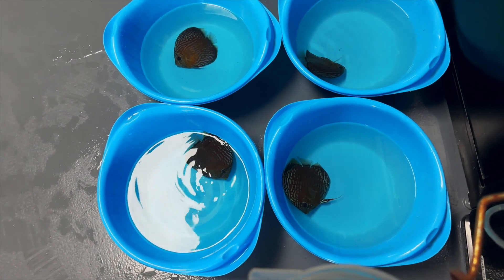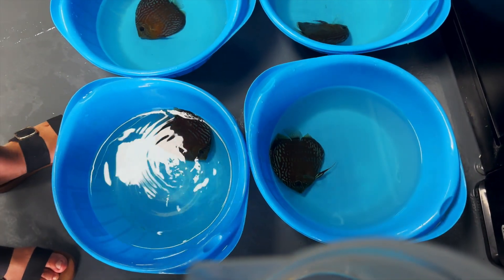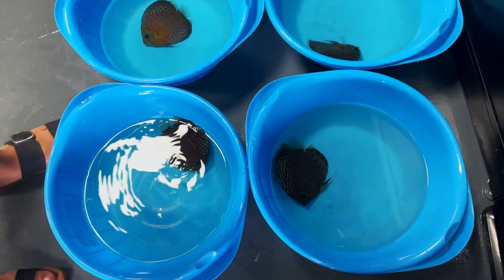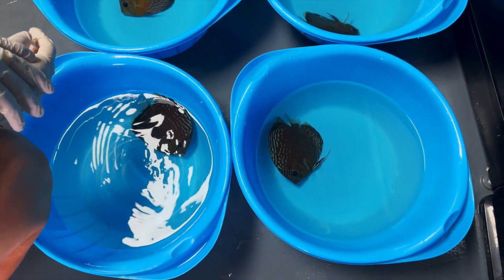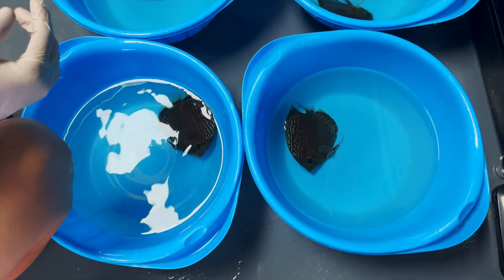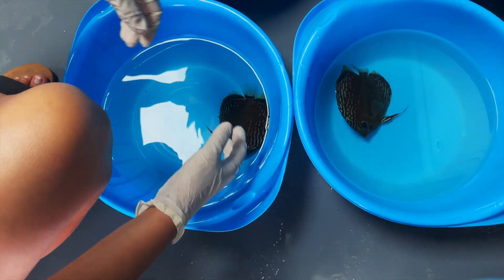Good afternoon, we want to share once again, like usual, some of the fish we're going to export today. These ones go to Slovenia, so let's start with the first one — all quick power.